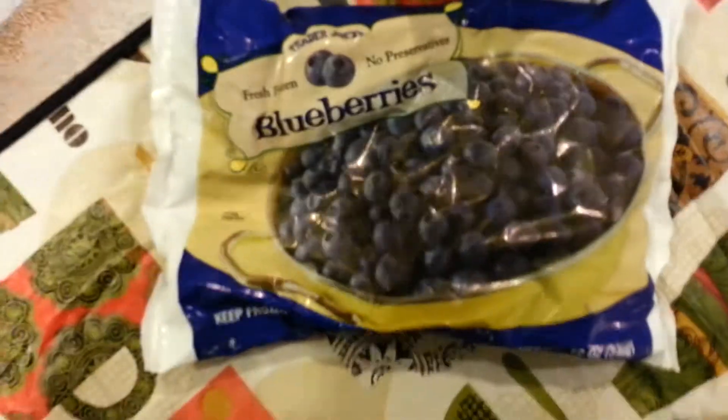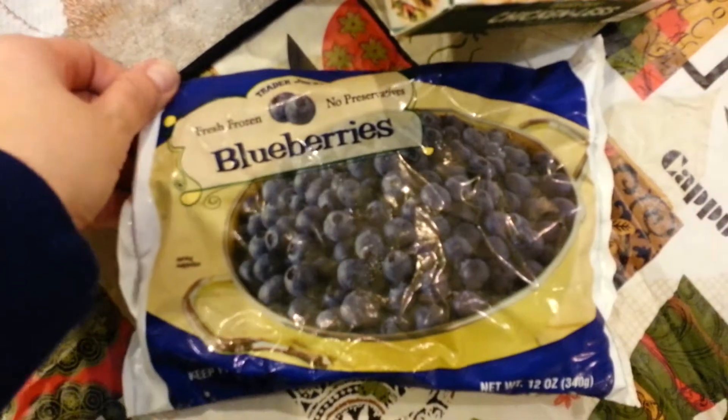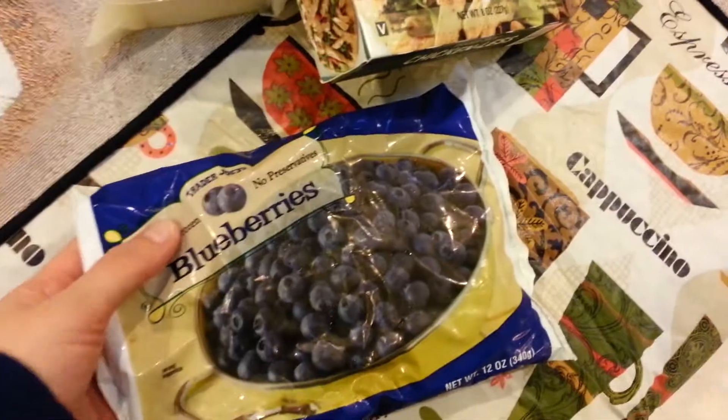I got a package of frozen blueberries. I put these into my yogurt in the morning and they only have to be in there for like maybe five minutes and they're thawed. I like that — don't have to worry about blueberries going bad in the fridge waiting all week for yogurt.